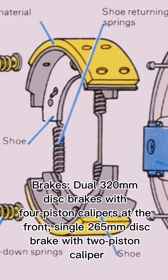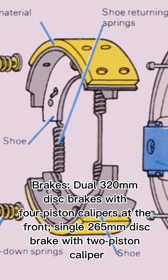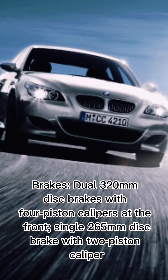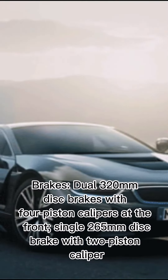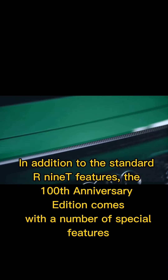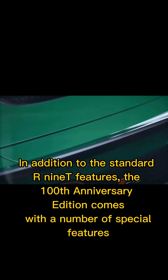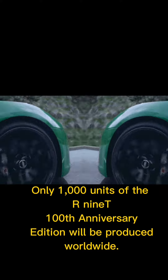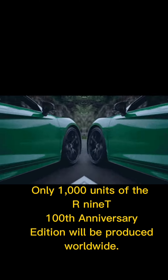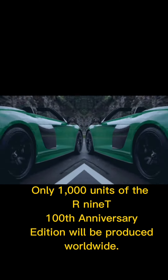Brakes: dual 320 mm disc brakes with 4-piston calipers at the front, single 265 mm disc brake with 2-piston caliper at the rear. In addition to the standard R-Ninet features, the 100th Anniversary Edition comes with a number of special features. Only 1,000 units will be produced worldwide.